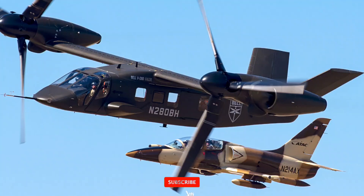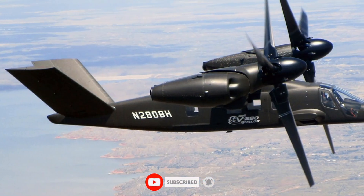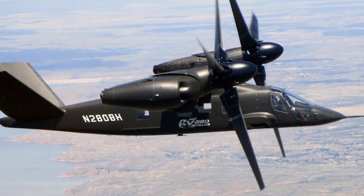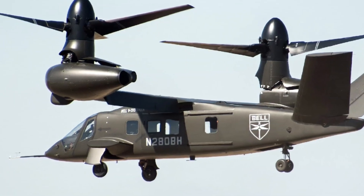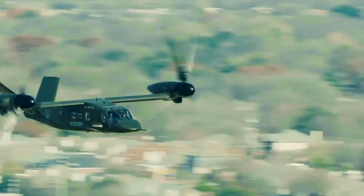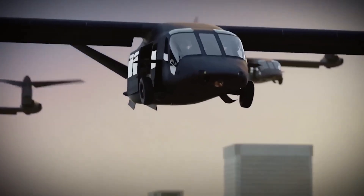Capable of cruising at speeds over 280 knots — that's twice the speed of traditional helicopters — the Bell V-280 Valor can fly farther, faster, and carry more troops into combat zones than any helicopter in the US Army's arsenal today. With a range of 2,100 nautical miles and unmatched maneuverability, this machine redefines rapid deployment.